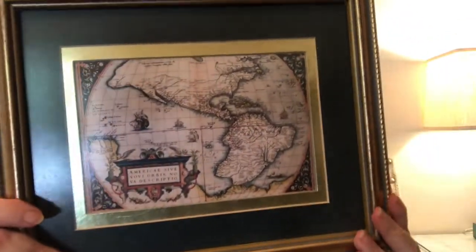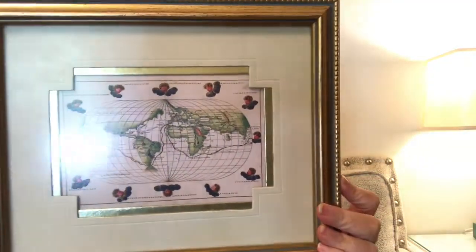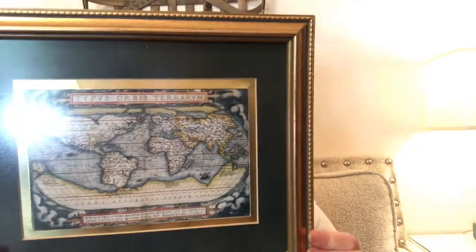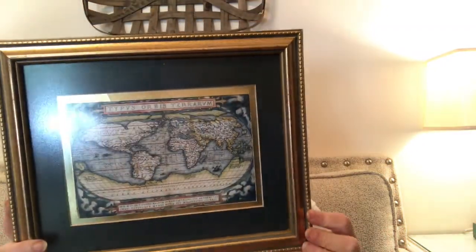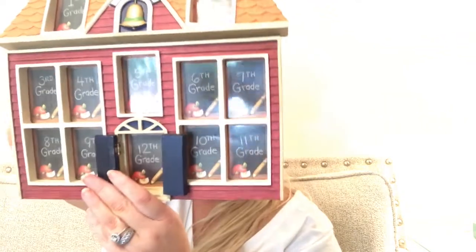Then I found these three photos of maps — I love maps. These were 99 cents a piece and I got three of them. I thought they're really pretty and I actually like the gold simple frames they're in. I think I'm going to leave them as-is.